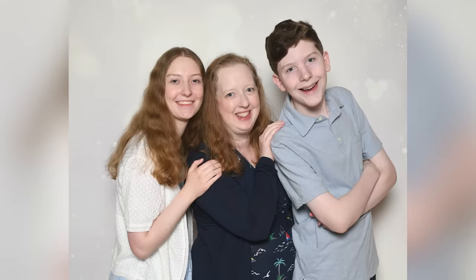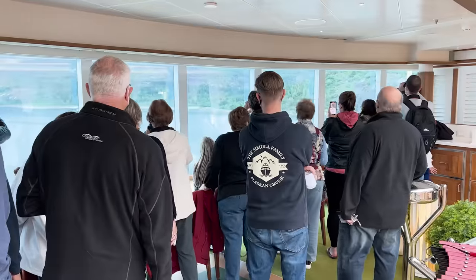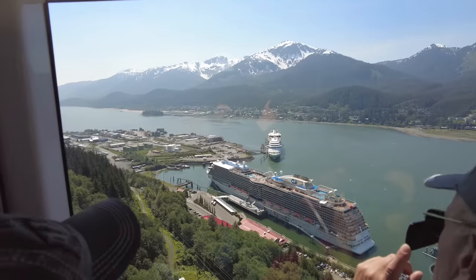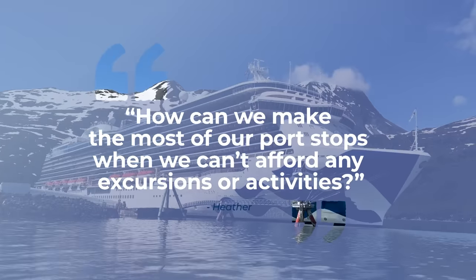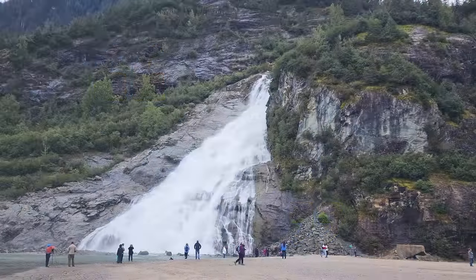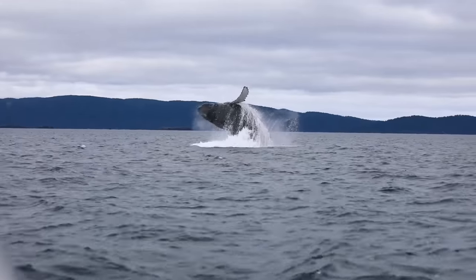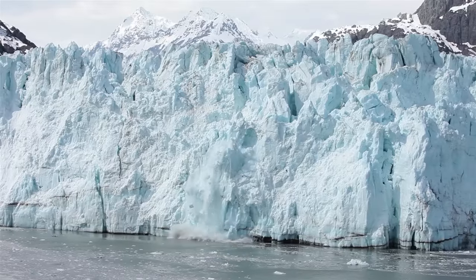Heather, a fan of the channel, sent me a message in a bit of a panic, saying that after all the costs and plane tickets for Alaska, she had no money left for shore excursions and wanted to know how we can make the most of our port stops when we can't afford any excursions or activities. I loved this challenge because from my cruises there, I believe I have incredible things to do in each port that are either totally free or cost just a couple of dollars.